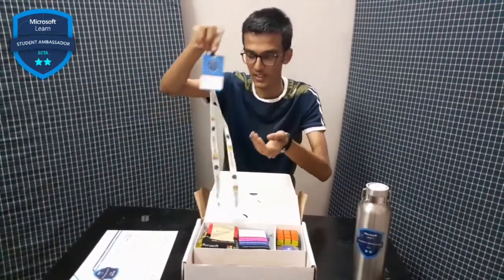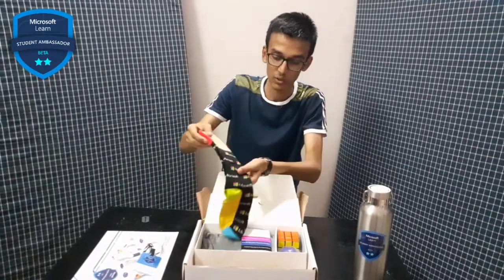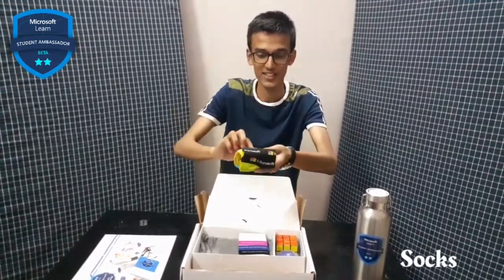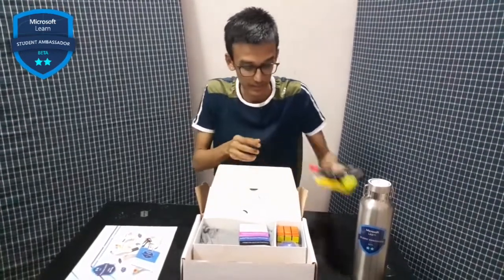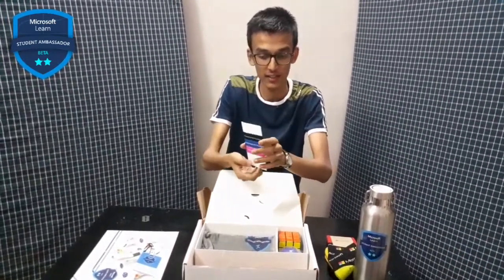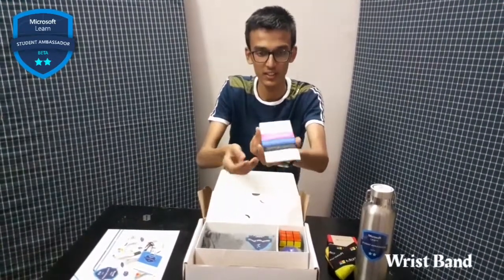Here are the Microsoft socks with 'Microsoft' written on them. Next up, I think these are handbands which you can wear.